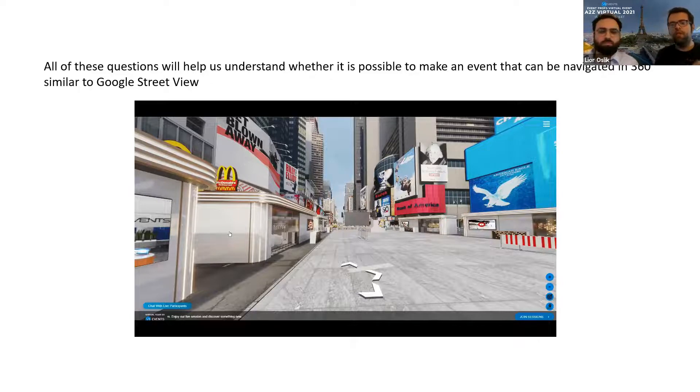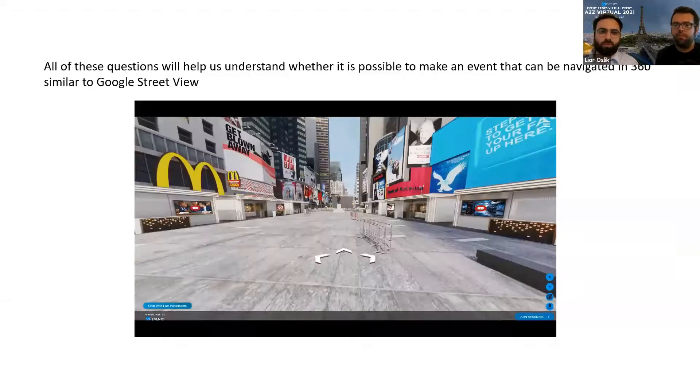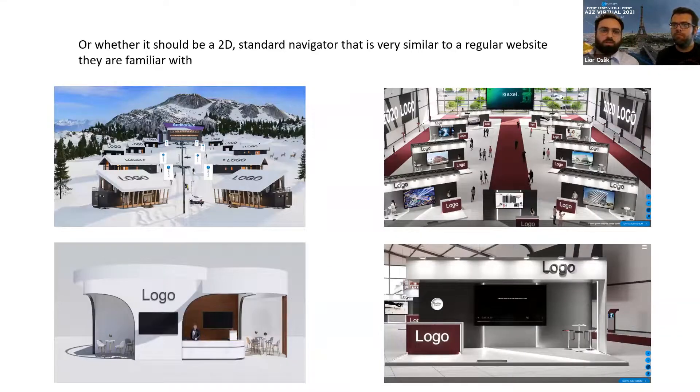Sometimes we also combine both options for different types of clients. The second engine is 2D, which is a point-and-click, straightforward navigation. We can also combine the two solutions, as you can see in our A-to-Z event — it is very familiar to a regular website. This option is usually easy to navigate for those who might find the 3D platform harder to use. In many cases, our clients choose either a combined version or just a 2D version, depending on whom they expect to invite.